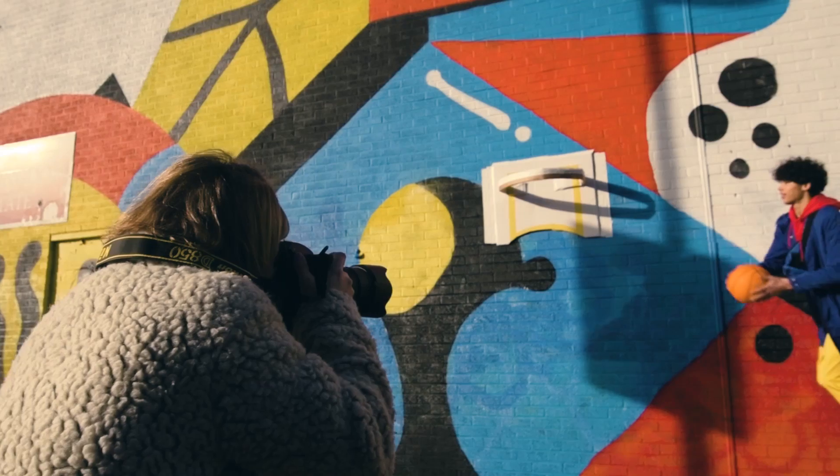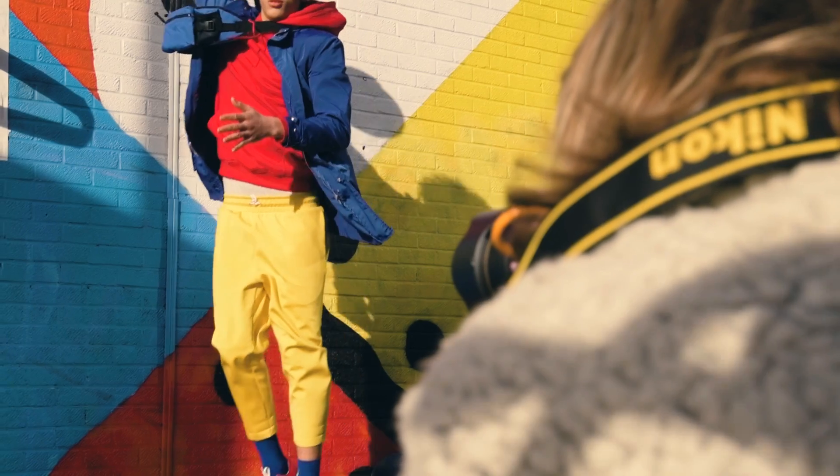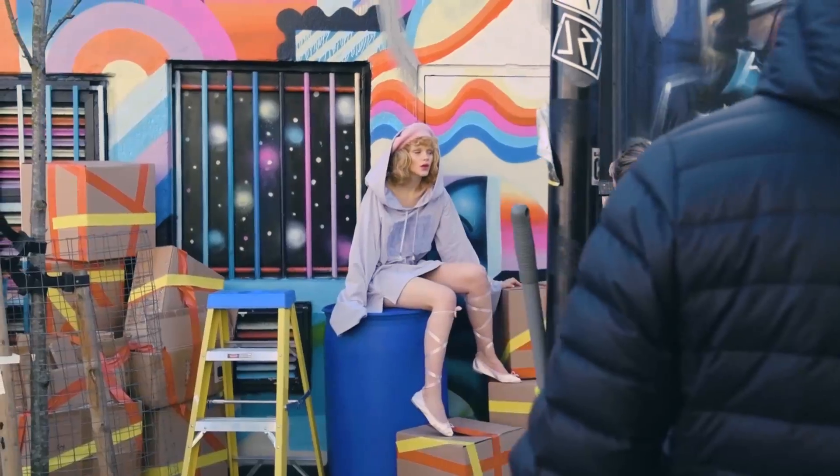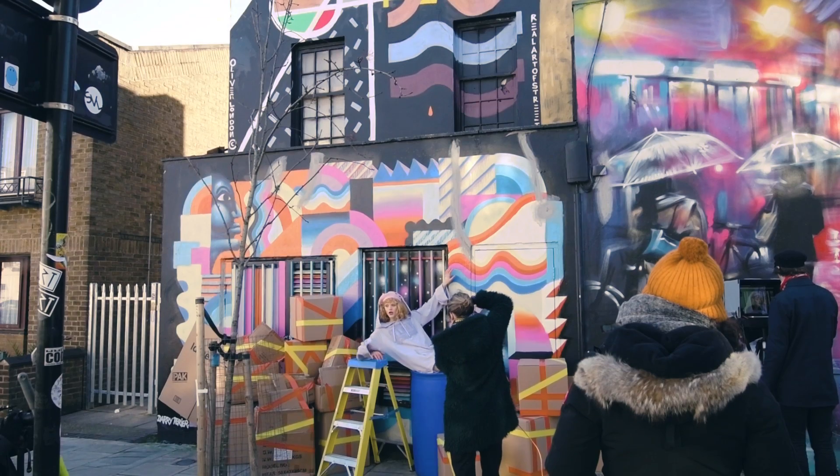I didn't want to just shoot the models in front of the street art — I wanted to almost bring them to life a little bit and bring them onto the street, so I thought using set design would be a great way to do that.